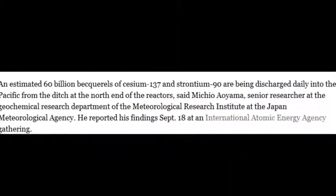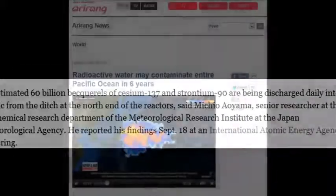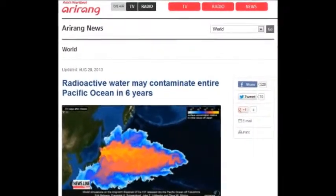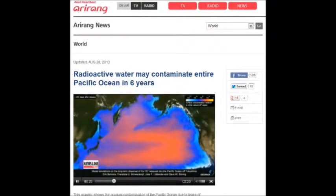An estimated 60 billion becquerels of cesium-137 and strontium-90 are being discharged daily into the Pacific from the open ditches at the north end of the reactors. Open trenches — 60 billion becquerels of cesium-137 and strontium-90 every day.